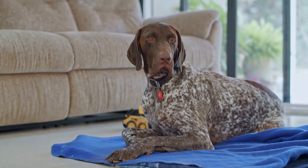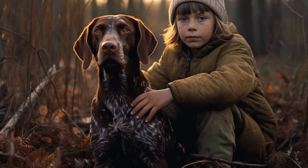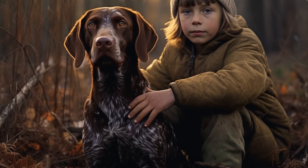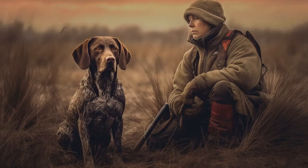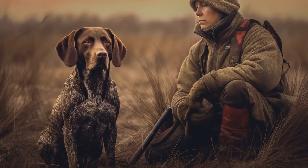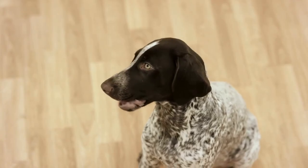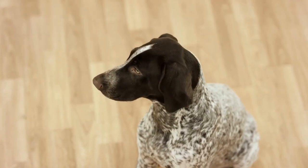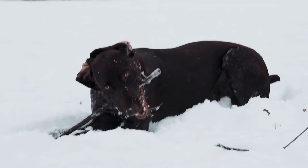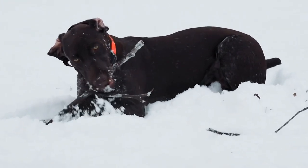In conclusion, managing fearful behavior in your German Shorthaired Pointer requires patience, consistency, and positive reinforcement. Remember that fear is a natural emotion for dogs and punishing them will only make the situation worse. Focus on socialization, desensitization, and counter-conditioning techniques to help build their confidence and reduce their fear. Create a safe space for your dog and establish a consistent routine. And if needed, consult with a professional for additional help and guidance. With time and proper management, you can help your German Shorthaired Pointer overcome their fears and become a confident and well-adjusted companion.